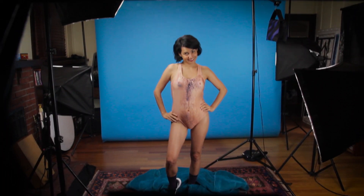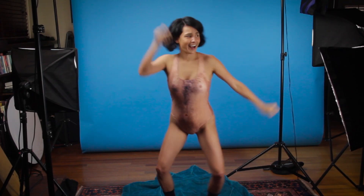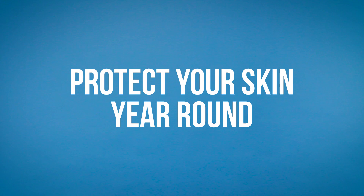So the last video that I wore a swimsuit in, I got a lot of compliments on my swimsuit. So I wanted to see what you guys thought of this one. Yes, it's fall and I'm still talking about sunscreen because it's important to protect your skin year round.